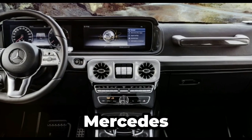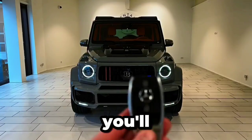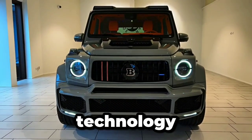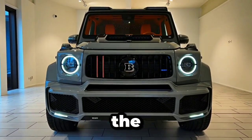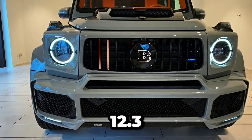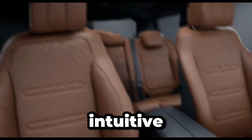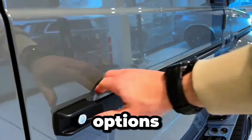Step inside the Mercedes-Benz G-Class, and you'll find yourself immersed in a modern cockpit that seamlessly combines tradition with cutting-edge technology. The centerpiece of the cockpit is the dual 12.3-inch displays, which provide crisp, clear visuals and intuitive access to a wealth of information and entertainment options.